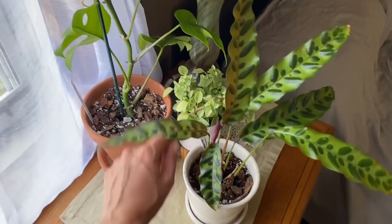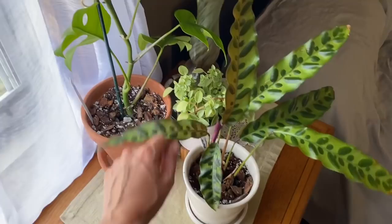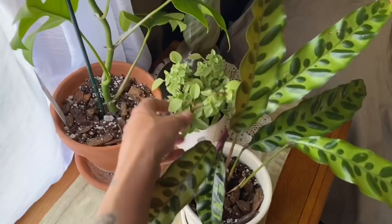Right here we have a calathea lancifolia — this is the rattlesnake calathea — and this one's just been hanging out on my night table for a little bit. Behind it I have a pixie peperomia — this is actually a propagation I made from a bigger plant that I'll show you in a bit.